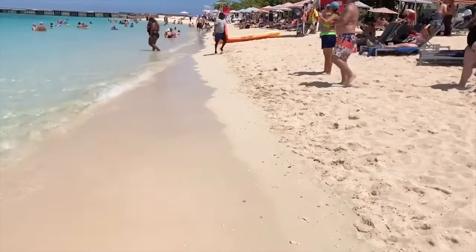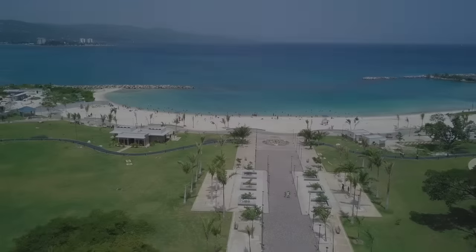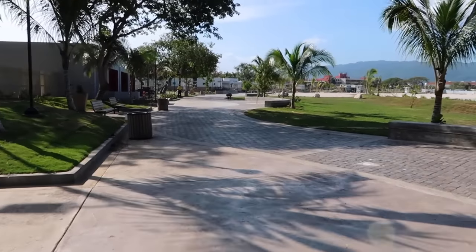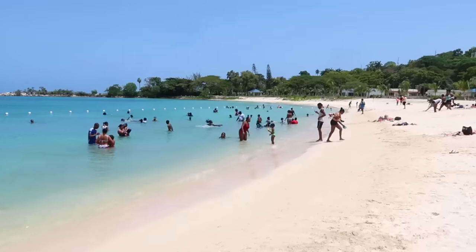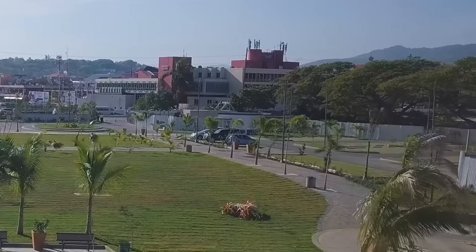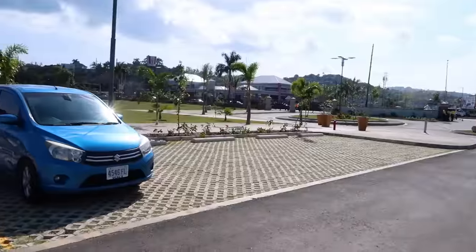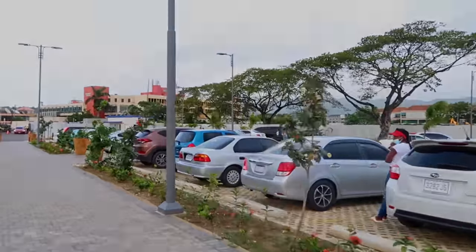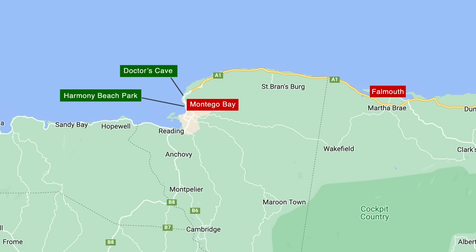If you don't want to pay any admission fees but also want a nice free beach, I would suggest going to Harmony Beach Park. It is a really nice place built for locals and foreigners alike, and they have all the facilities such as showers and bathrooms. The advantage of Harmony Beach Park is that it also has a parking lot, whereas Doctor's Cave doesn't really have any parking space available, which makes it difficult for those who come by car.